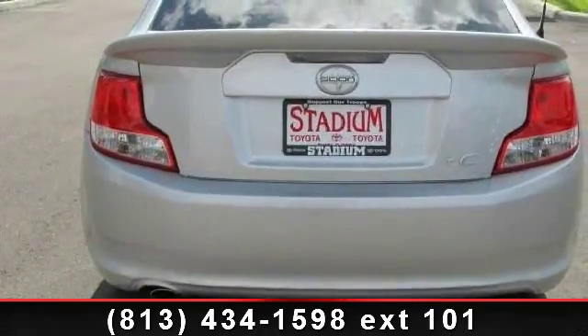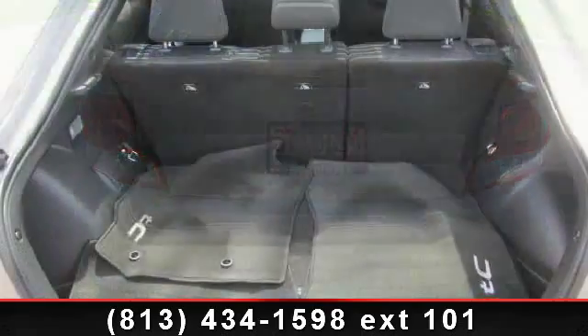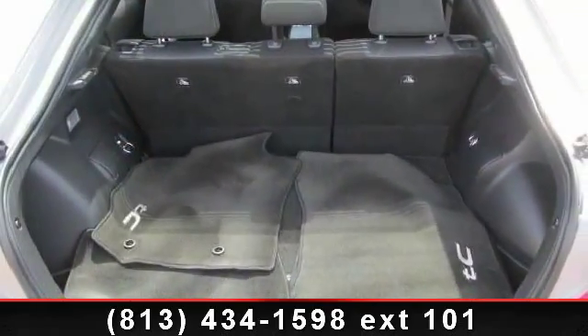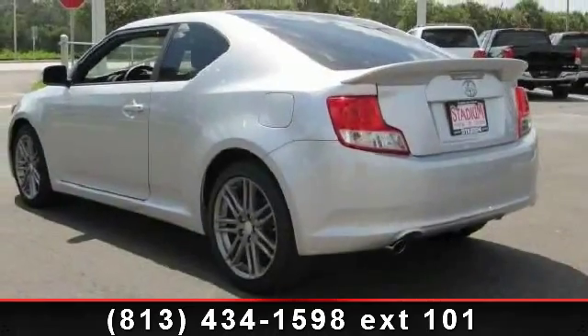Enjoy these notable features: Power Door Locks, AM FM Stereo, Brake Assist, ABS, Premium Sound System, AC, Intermittent Wipers, Stability Control, and Bucket Seats.